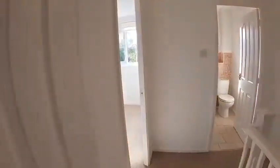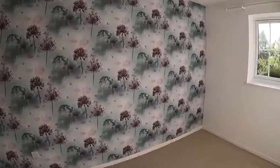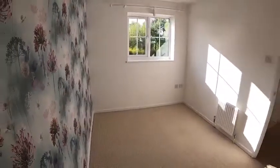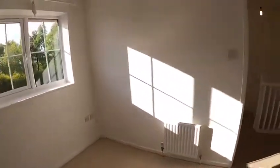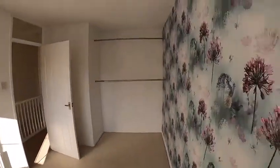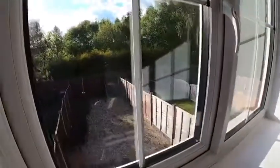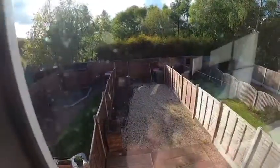Out of the master bedroom and into the second bedroom — again tastefully decorated with a feature wall. Good size, with carpeted flooring, and wardrobe bars for plenty of hanging clothes. There's also a little bit more of that lovely quiet garden area visible from here.